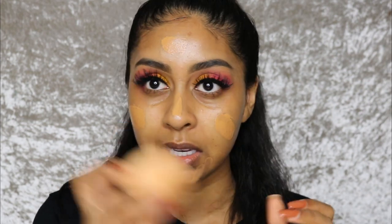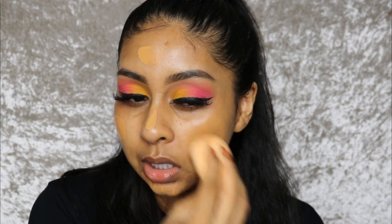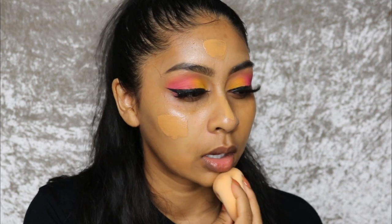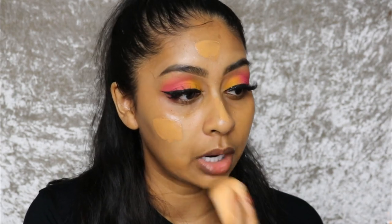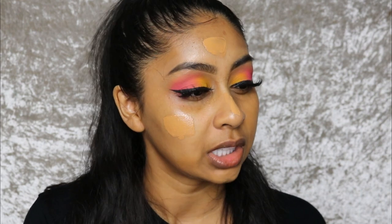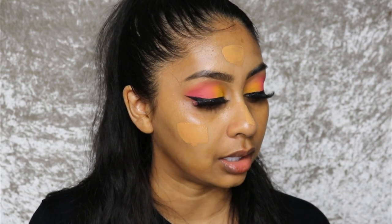I'm just going to use my EX1 Beauty sponge to blend that out. It does say it has medium, buildable coverage with a naturally radiant finish that lasts, blends like a dream, and works for your skin to help create a smooth, even-tone look.